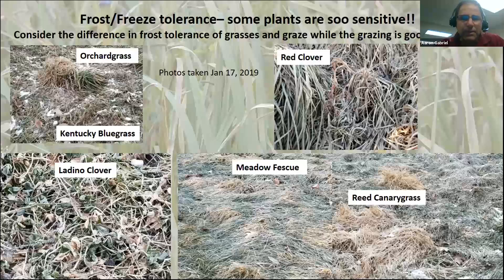Different grasses are sensitive to frost to different degrees. In the upper left corner, this clump of orchard grass is all dead — this photo was taken in January. But some of the bluegrass is still nice and green and grazeable. Red clover is pretty sensitive to frost. Dino is not quite so sensitive. Fescues — tall fescue and meadow fescue — are pretty tolerant. Reed canary grass gets hammered; that's one of the first grasses to go with frost, then orchard grass, then bluegrass, then fescues.